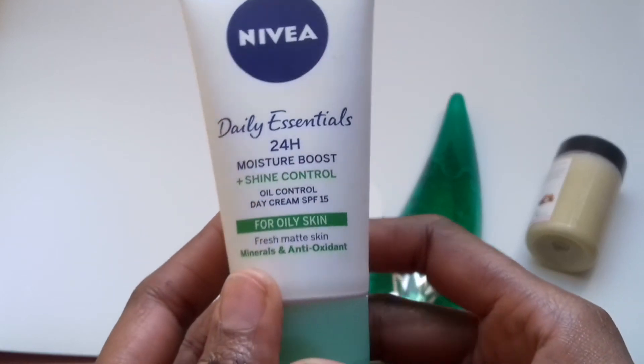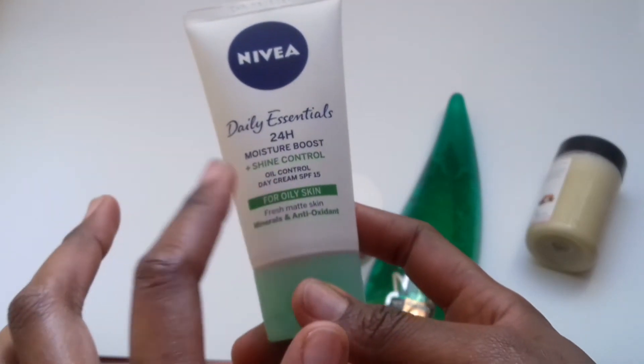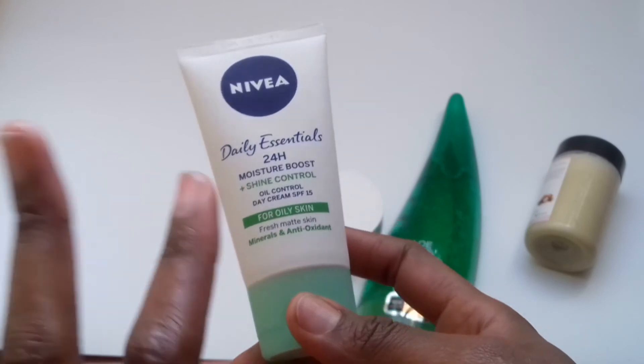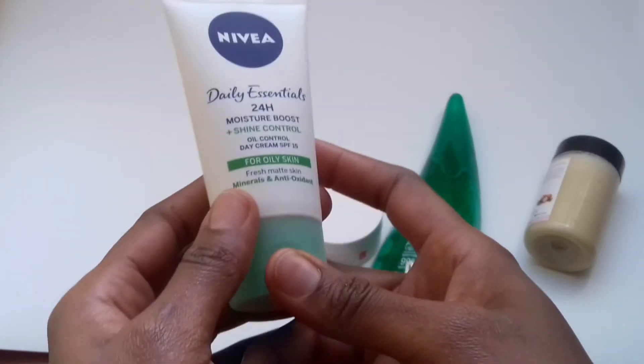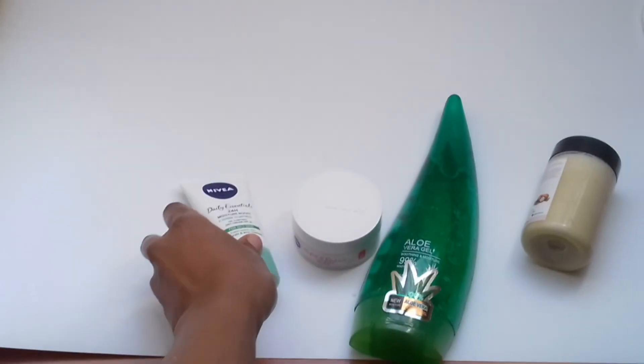What I love about this is it doesn't have that oily kind of look. So if you're the kind of person who doesn't like to wear makeup and just want to apply moisturizer and be out the door, this is for you. If you also want to apply some oils before going to the gym, this works very well because you won't have that shiny look.